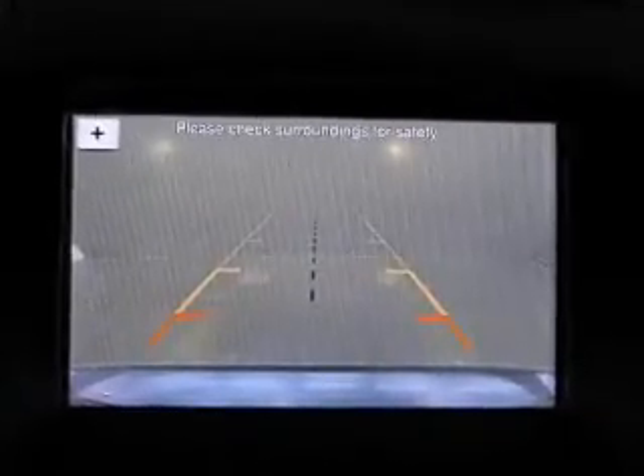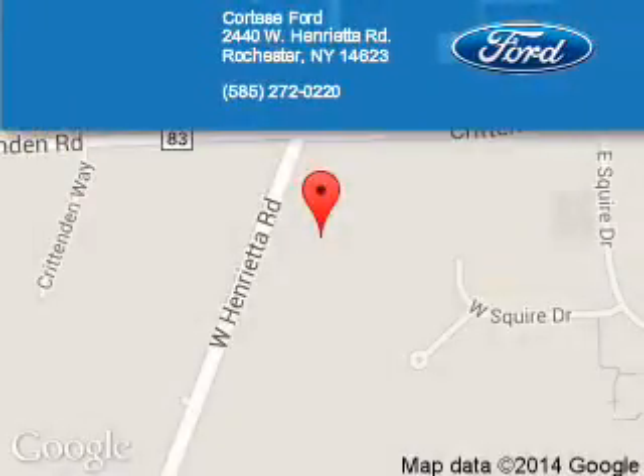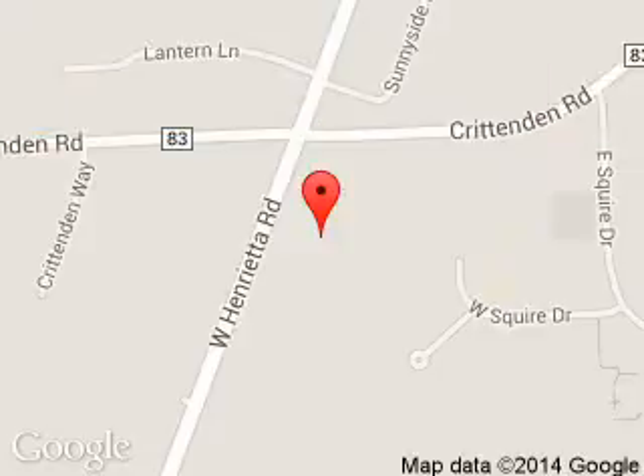Call or click to contact us today. Portese Ford Lincoln is dedicated to doing everything possible to ensure that the experience you have selecting your next vehicle is a pleasant one. We are located at 2440 West Henrietta Road, Rochester, New York, 14623.